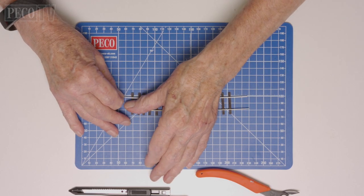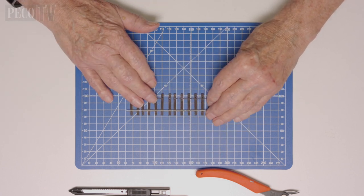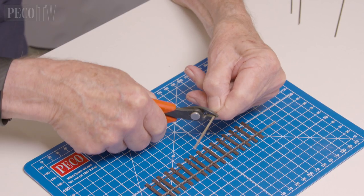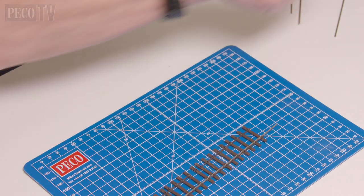First of all, Jeff starts off by cutting approximately a 16 centimeter length of track and removes one rail from one side. Note whether you wish to make it a left or a right hand catch point. Then Jeff cuts approximately eight centimeters off one end and cuts a fresh longer section ready to join after the catch.